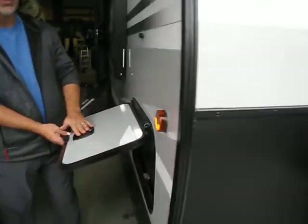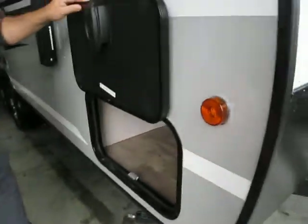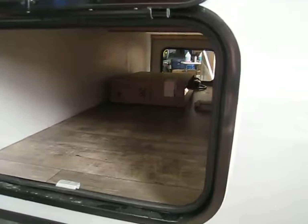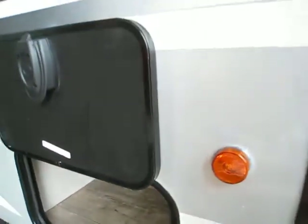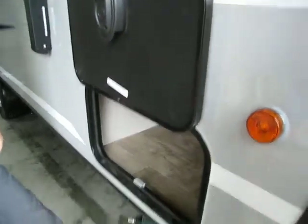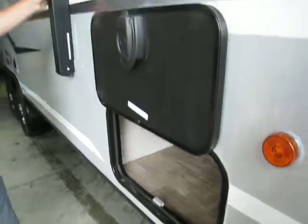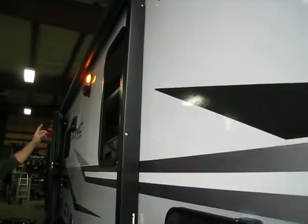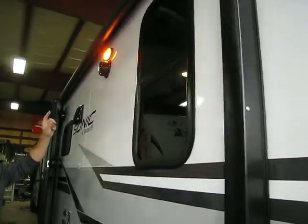It has big slam latch handles, a magnetic door holder. There is a motion detector light as well in the storage compartment. Four scissor jacks, an electric awning. There are LED lights on the roller tubes as well. Outside speakers and a patio light.